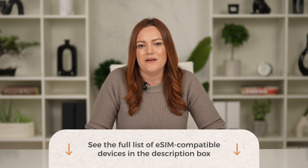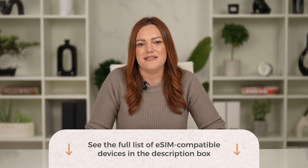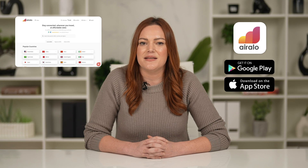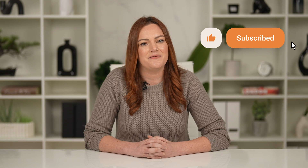You can also click the link in the video description for a full list of eSIM compatible iPhones. So, are you ready to use an eSIM? Visit the Aerolo website or download the Aerolo app to find an eSIM for your next adventure. If you have any more questions, check the links in the video description and be sure to subscribe so you don't miss a video.